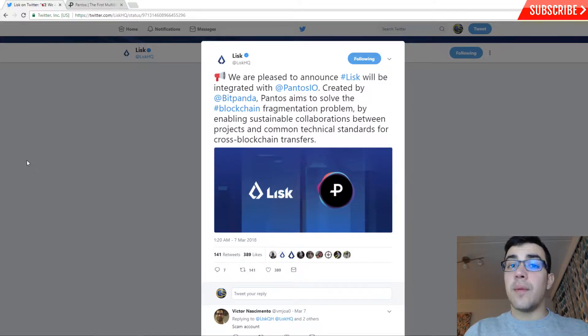Tomorrow I will be doing a more extensive review of Pantos, going really detailed through their white paper. Today I'm just going to give a shorter run through their one pager so that we have a general view of Pantos for the moment. Subscribe if you want to see the extensive review of their white paper tomorrow evening.